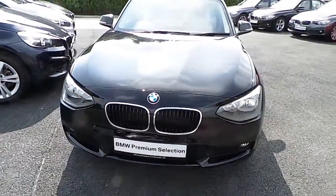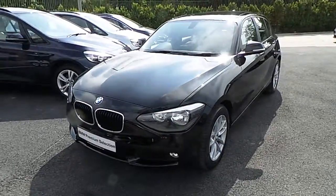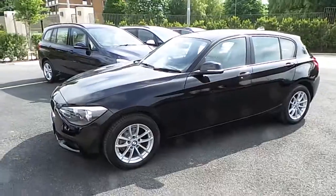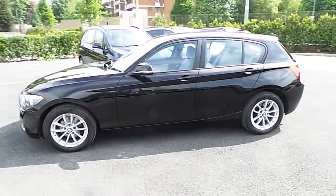Hello and welcome to Murphy & Gun BMW. My name is Corbyn and I'm going to show you around this one series. It's a premium selection 2014 116D SE, in jet black with an Oyster Dakota leather interior.